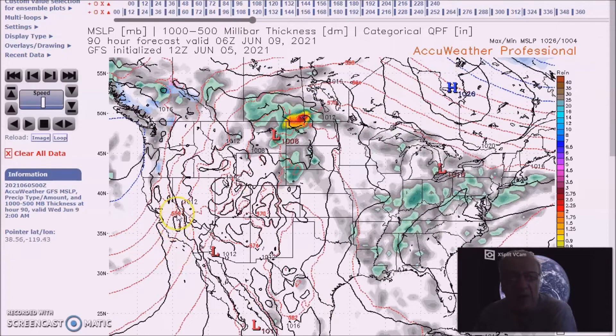This will bring some cooler temperatures, and the GFS even has snow across the highest elevations of Washington and Oregon. This will also bring some rain to the area.